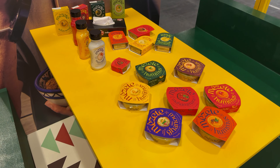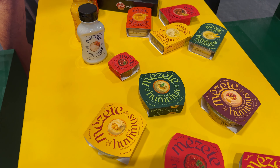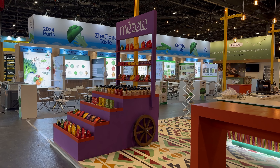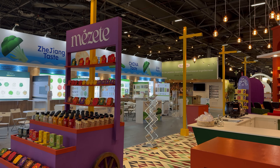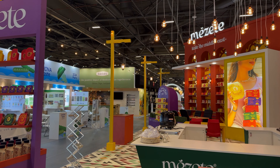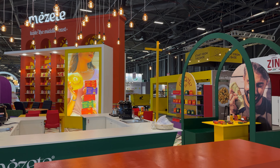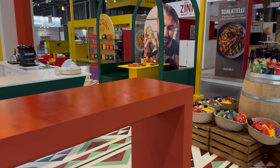These spaces offer clients and partners a quiet area to connect, away from the main exhibition floor. We are incredibly proud of the stand we built for Mazete and Kosik food production, and we want to thank them for trusting us with this project. Seeing visitors enjoy and interact with their products in such a dynamic space has been very rewarding.